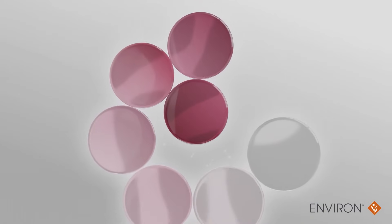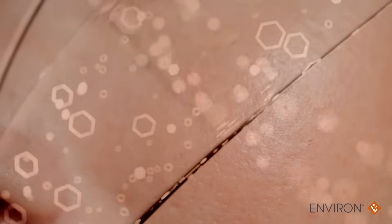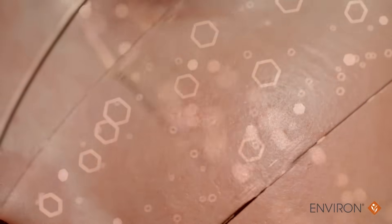This intelligent combination of ingredients works synergistically with the skin's natural processes. They have been scientifically proven to improve the appearance of wrinkles, firmness, elasticity, skin texture, and overall skin longevity.